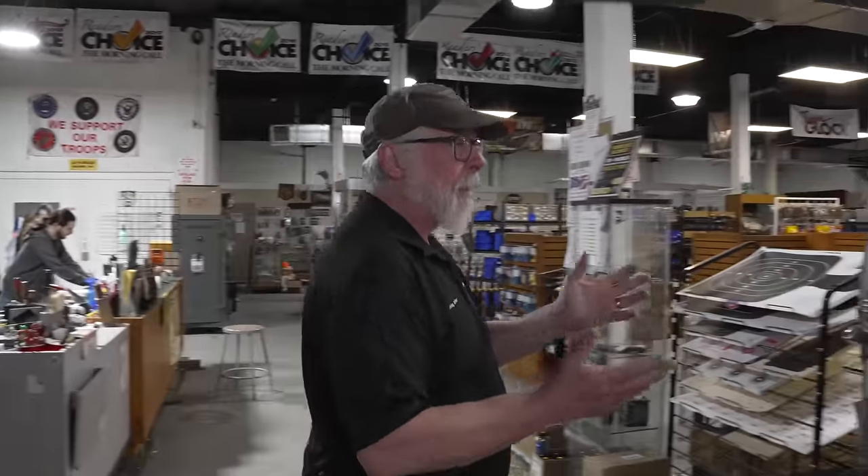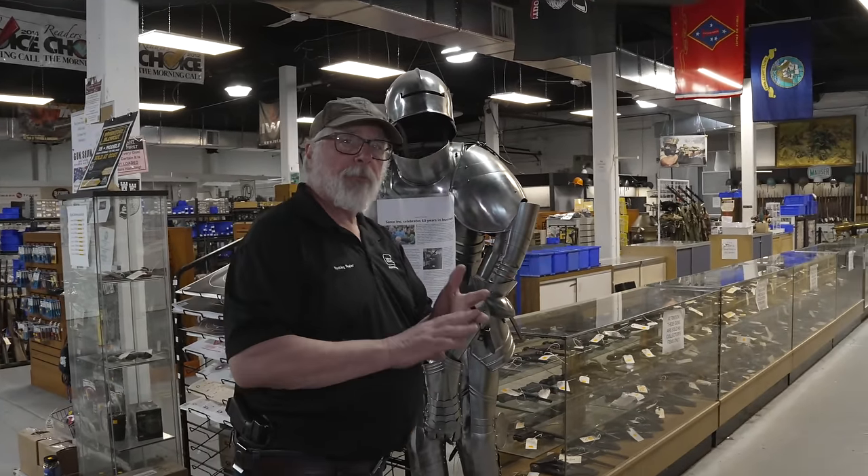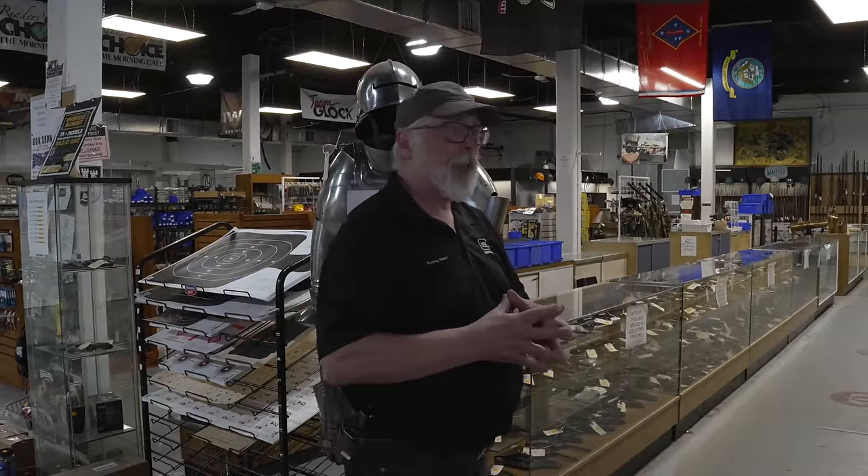We have targets and some bulk ammo on the floor. It's a little hard to get bulk ammo right now with everything that's going on. We're also looking at cleaning products — we have Kroil Oil, Ballistol, Hoppe's, Birchwood Casey — a good selection of it.